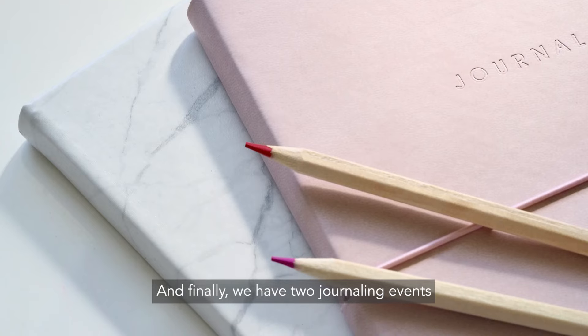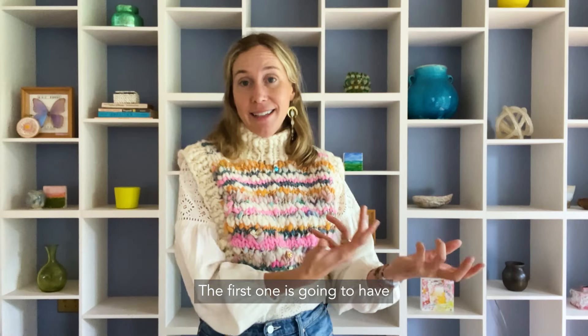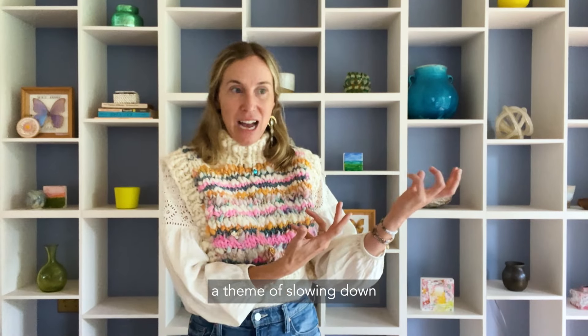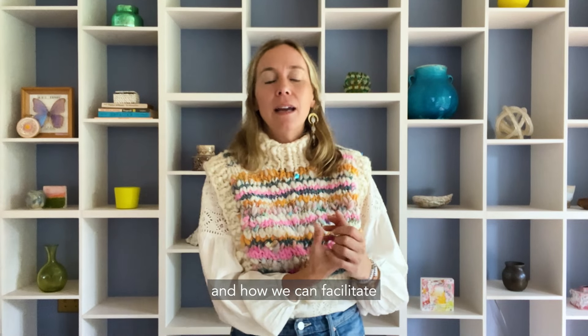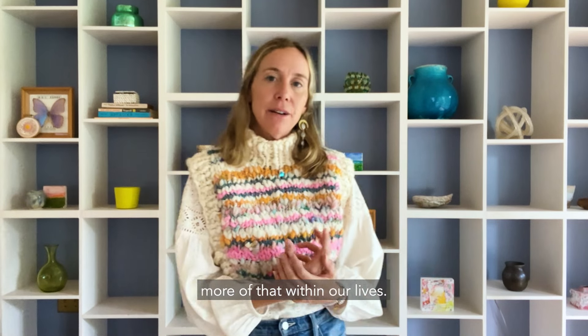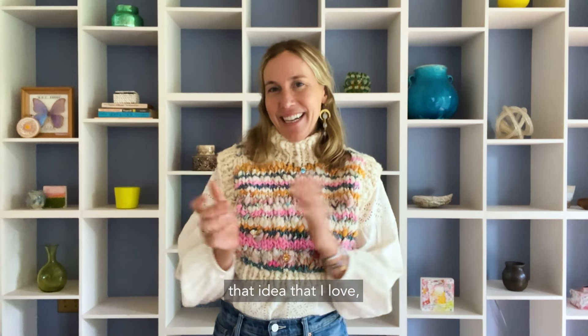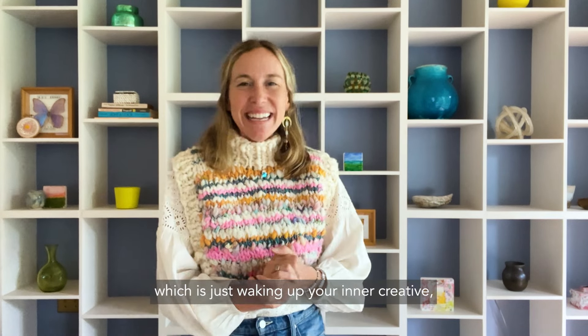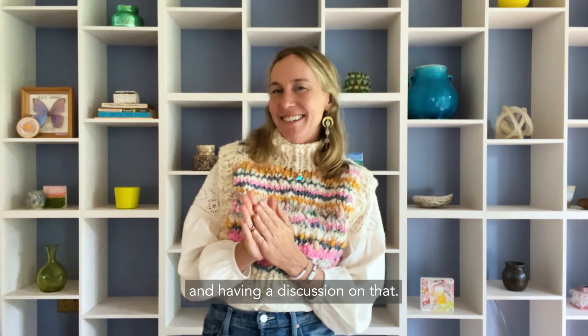Finally, we have two journaling events that I will be leading. The first one is going to have a theme of slowing down — why that's so hard in our world today and how we can facilitate more of that within our lives. The second one is going to be around the idea of waking up your inner creative, and we'll be journaling on that and having a discussion on that.